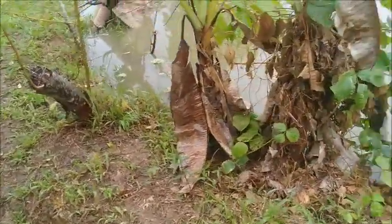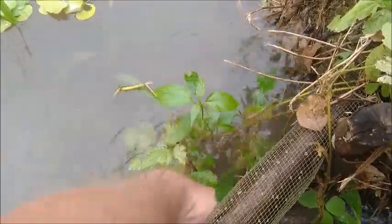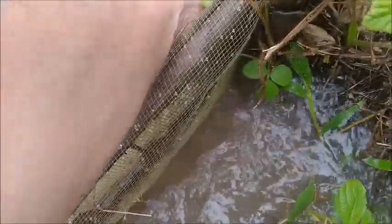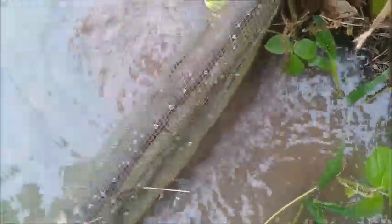It could probably be cleared out a bit because I can see the level of the water on the pond side is a few inches higher than the other side here. So let's clear out a little bit of this vegetation — like so — just to increase the flow a bit, because you never know when it's going to start absolutely pouring here again.